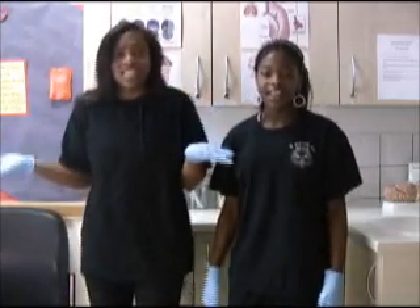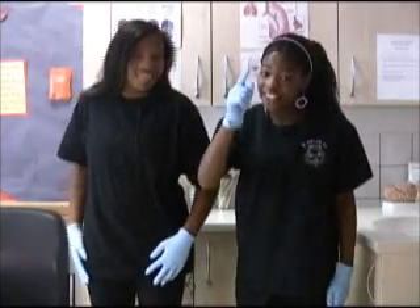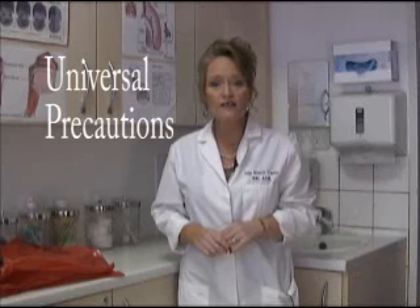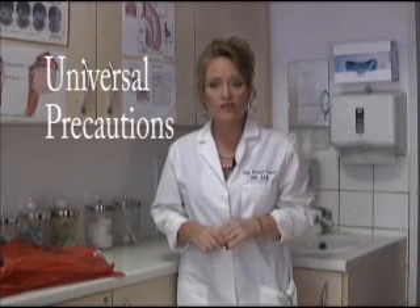Universal precautions — what is that? We'll teach you about tricks of germ combat. Universal precautions means treating everyone's blood and other body fluids as infectious. This precaution is governed by the Occupational Safety and Health Administration, otherwise known as OSHA.